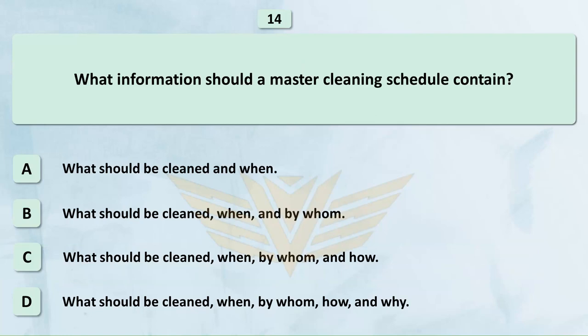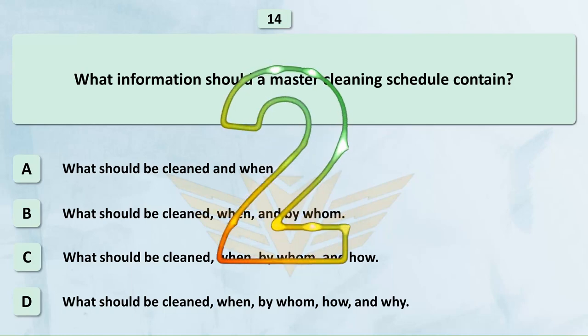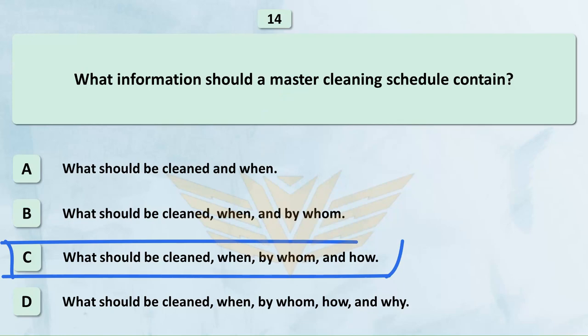What information should a master cleaning schedule contain? A. What should be cleaned and when. B. What should be cleaned, when, and by whom. C. What should be cleaned, when, by whom, and why. The correct answer is C: What should be cleaned, when, by whom, and how.